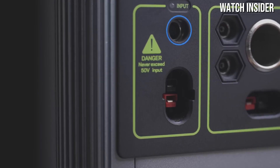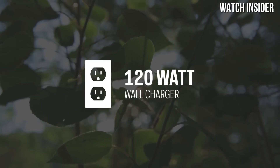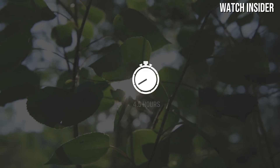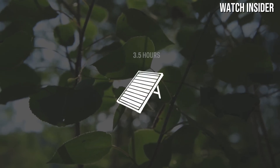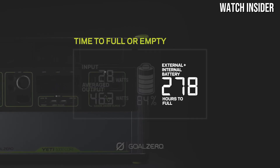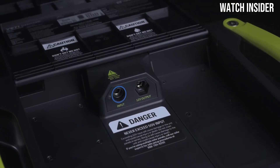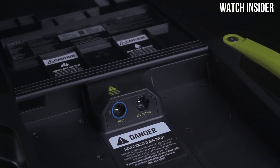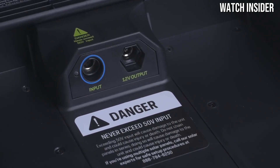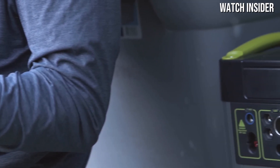During our tests, we put the Yeti 1000 Core through its paces with different types of gear and appliances. It easily powered a laptop for several hours, kept a portable cooler running over a weekend, and charged multiple smartphones and tablets simultaneously. The inverter is capable of handling 1200W continuous power and 2400W surge power, making it suitable for even some higher-draw devices. Build quality is another strong point, with a robust and durable design essential for outdoor use.